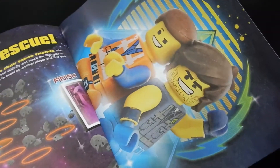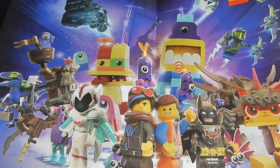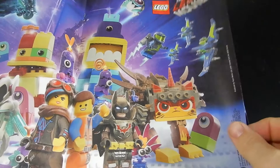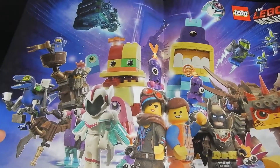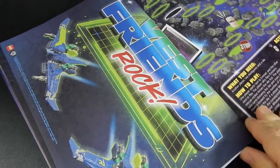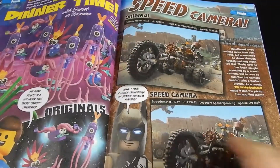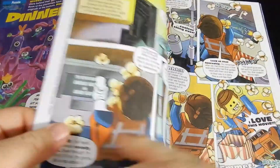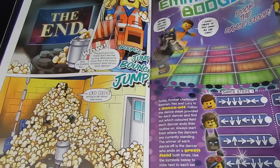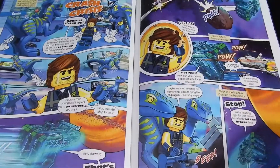And here we have, I think, half of one of the posters. And here's another one of the posters — pretty cool. I can imagine maybe putting that up in my room when I was a kid. And here's the other half of that first poster. More games, lots of fun stuff here, more comics, more games, more mazes — that sort of thing.